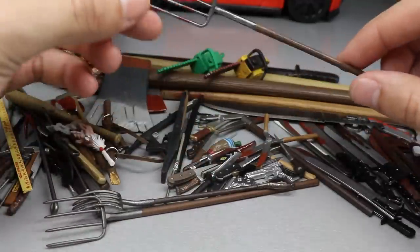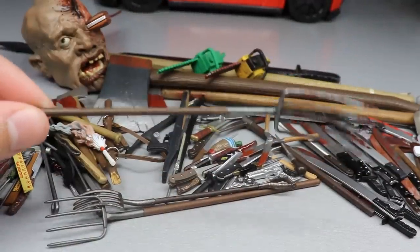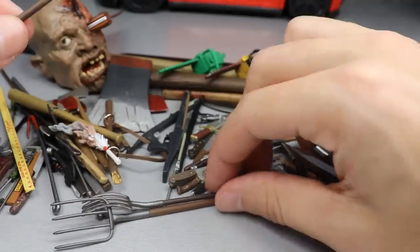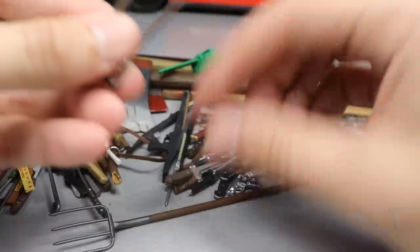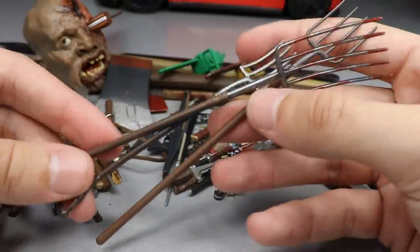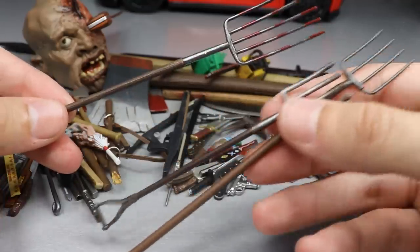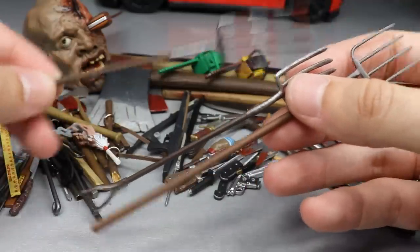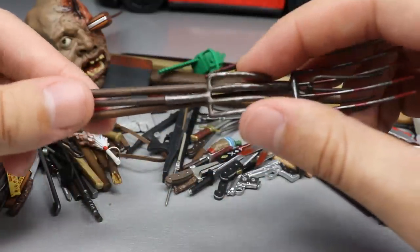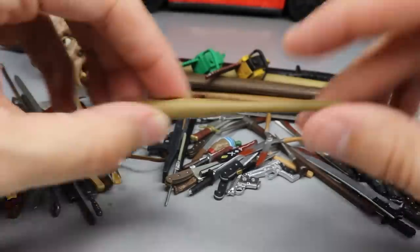The first accessory slash weapon we have is this pitchfork, and I honestly couldn't tell you if this is from Part 2 or Part 3, but we do have three different pitchforks all in three different sizes. We have the small pitchfork, the medium size, and then the really massive one. This one might actually be from Part 5 - I can't tell you guys for certain. There are the three pitchforks, pretty solid.